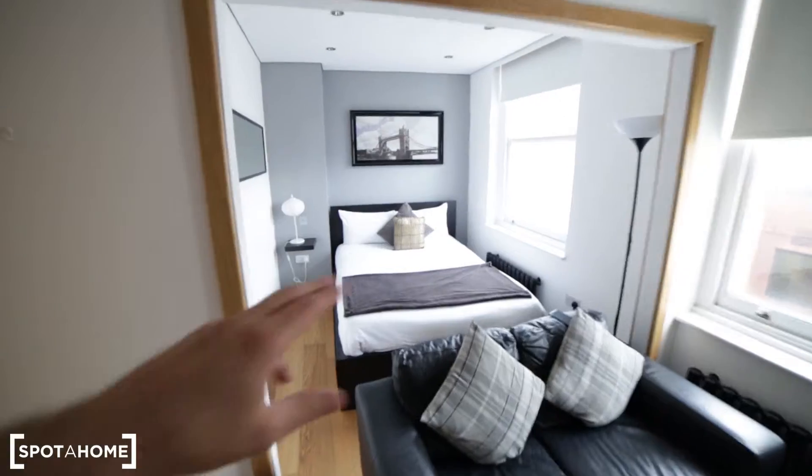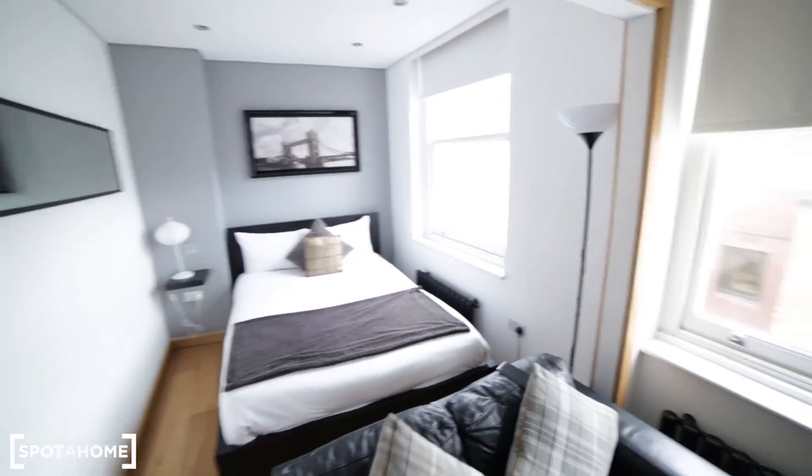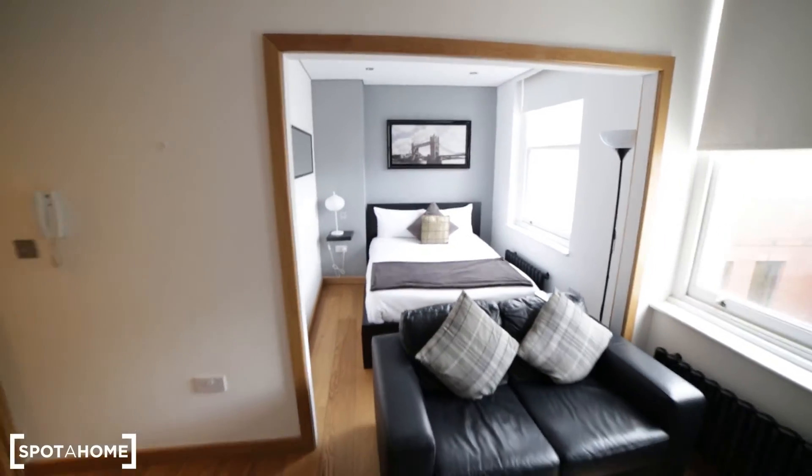In the bedroom we have a double bed, bedside table with the lamp, radiator and the window. So that's the bedroom.